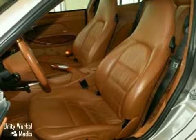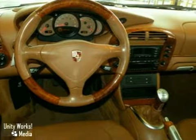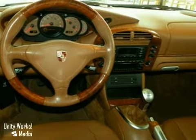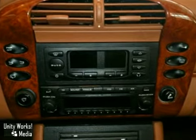This vehicle has a special cinnamon-brown full-leather interior, the X50 Turbo Power Kit, and a CD changer with Bose Premium sound. And with the parking assist and light wood trim, it won't be here long.